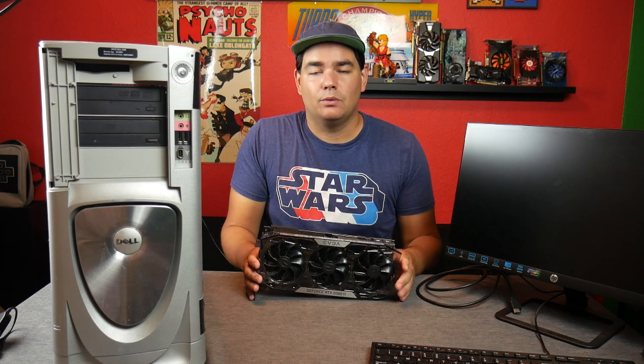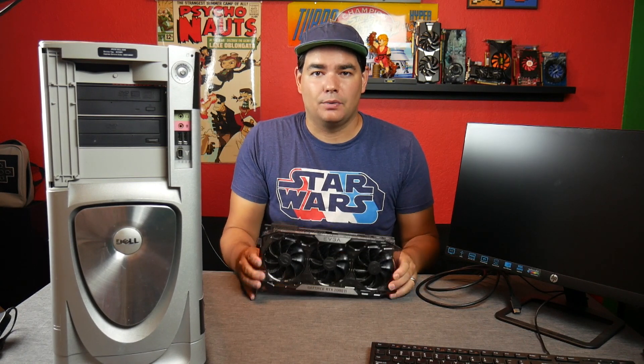So I had this giant thing just sitting around and I wasn't sure what to do with it. But then I got to thinking — the Pentium 4 holds a nostalgic place to a lot of us. So I wondered, how far can I push it? How far can we go if I pair it with a modern GPU? I decided what better way than to go all out with an NVIDIA RTX 2080 Ti, a graphics card that probably cost close to as much as this computer cost when it was new.